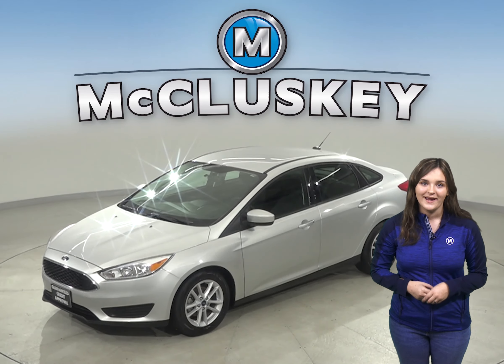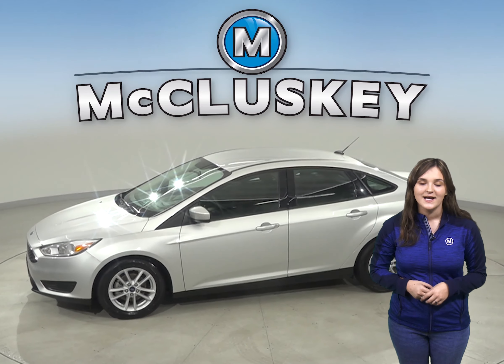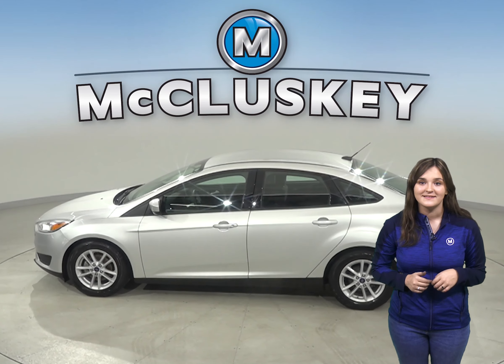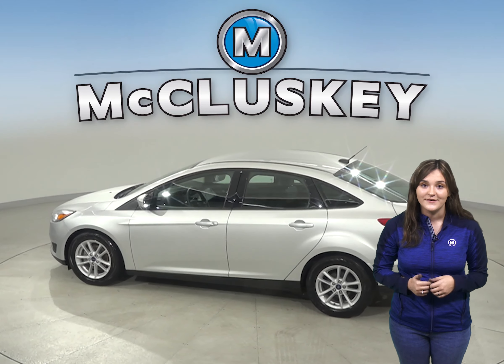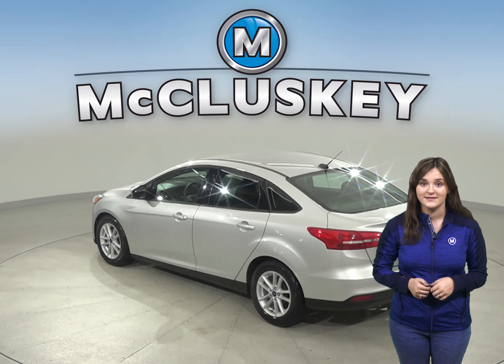Check out this Silver 2018 Ford Focus. This four-door sedan has just 44,000 miles on the odometer, which means it is covered by our free lifetime warranty for unlimited miles and unlimited years.